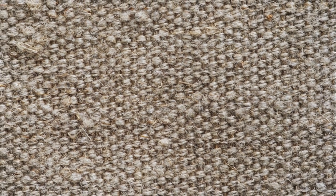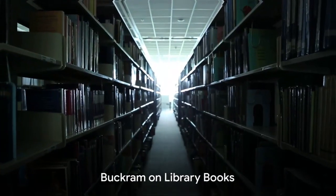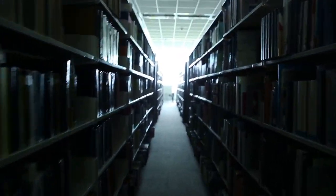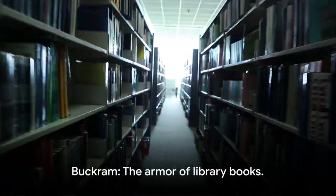It's like the superhero of book covers, protecting them from wear and tear, moisture, and even mildew. You'll find Buckram mainly on library books because, let's face it, those books go through a lot. It's like armor for them.